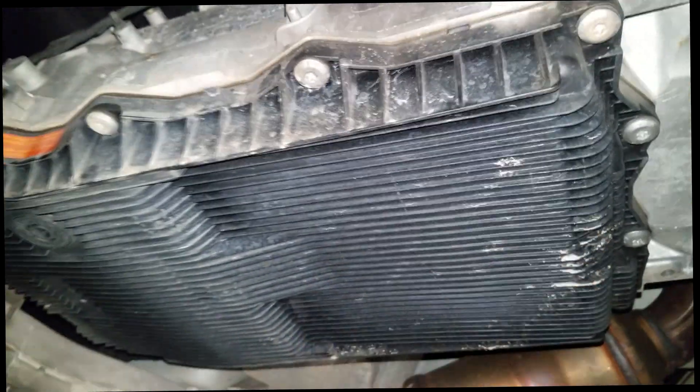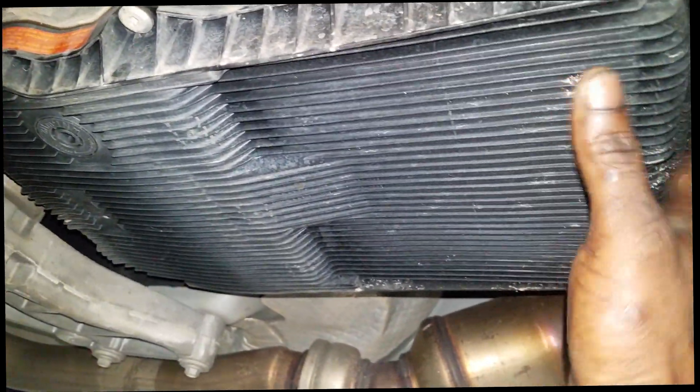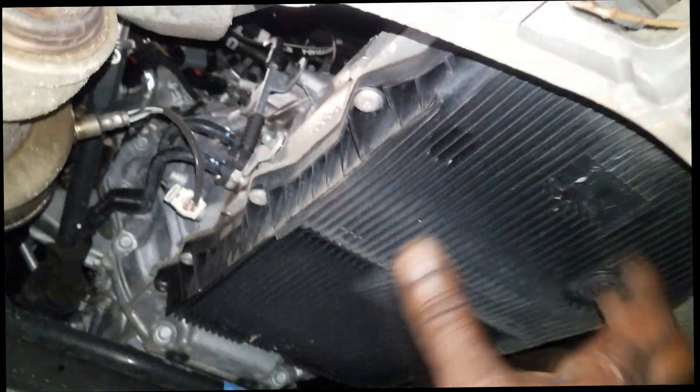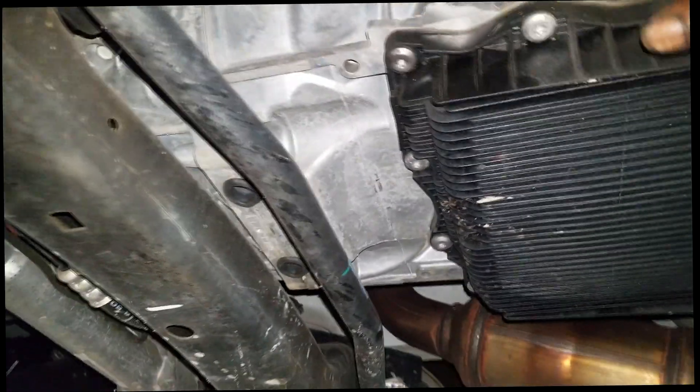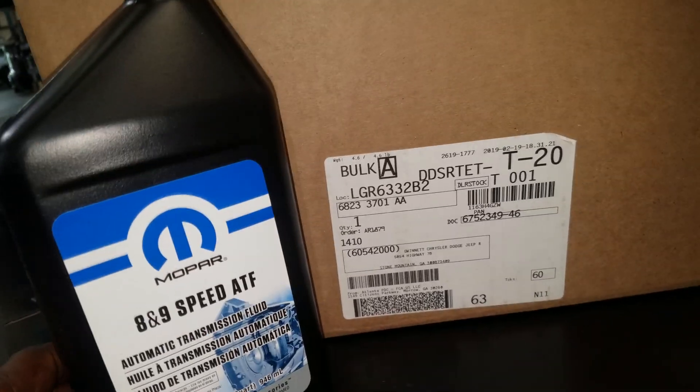The filter is integrated into the pan. I went to the parts department and priced out the complete pan and the fluid. The fluid is about $35 a quart, and depending on how much comes out will determine how much you need. The pan assembly comes with all new bolts, and again the filter is integrated into the pan — it came out to around $150. That is not bad at all.